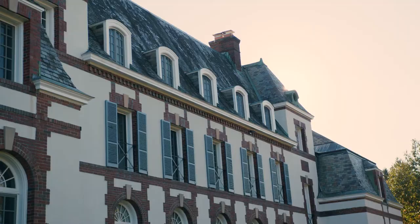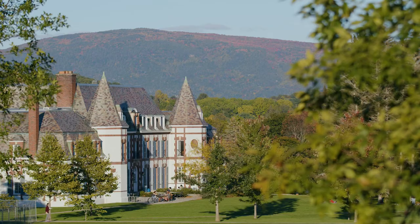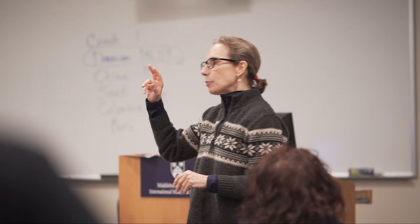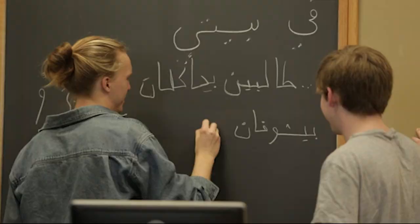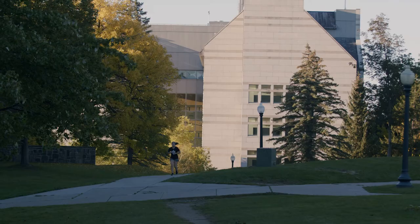Welcome to the Chateau, home to the French department at Middlebury. Like many buildings on campus, the Chateau serves as both a residential and academic building. I actually have class in the Chateau every Tuesday and Thursday for my Japanese class. Middlebury is known to have one of the strongest language departments in the U.S., offering 10 foreign languages throughout the calendar year.